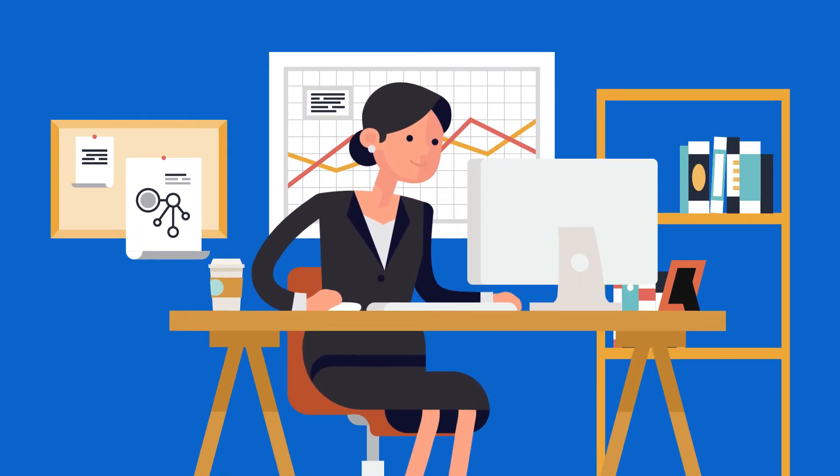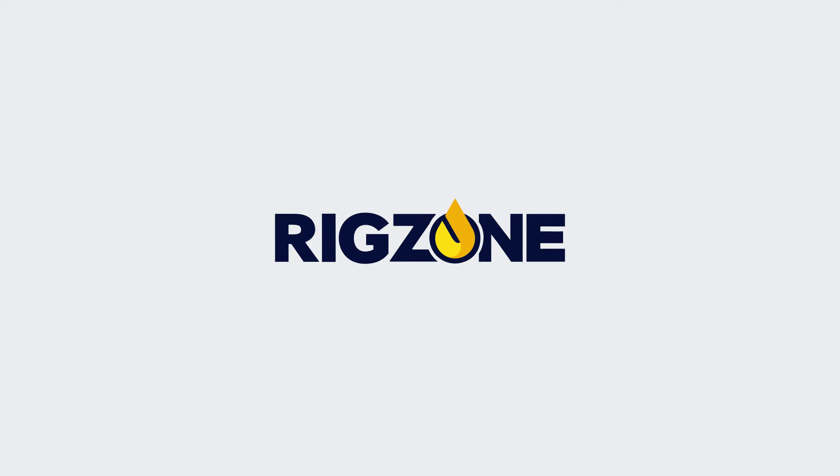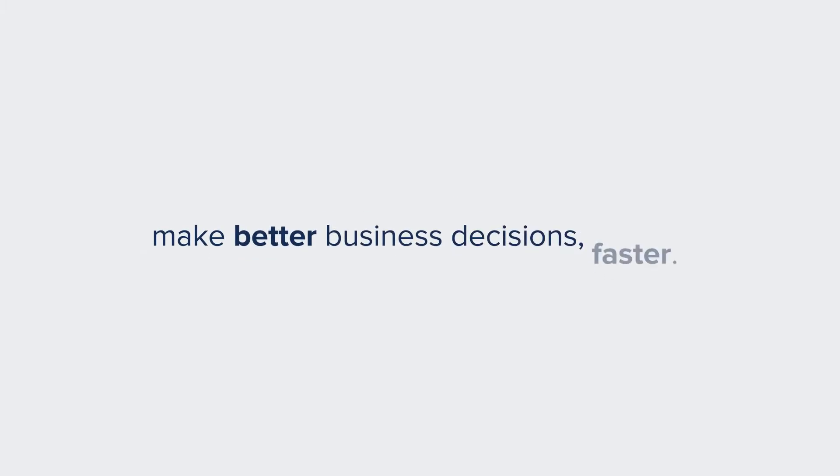This is Sue. Sue is the VP of an oil company. She relies on RigZone Data Services' portfolio of products to keep her up-to-date and informed on the latest rig activity so she can make better business decisions faster.